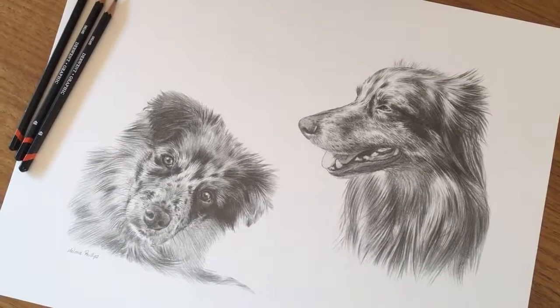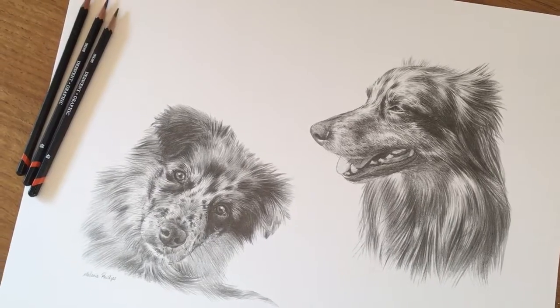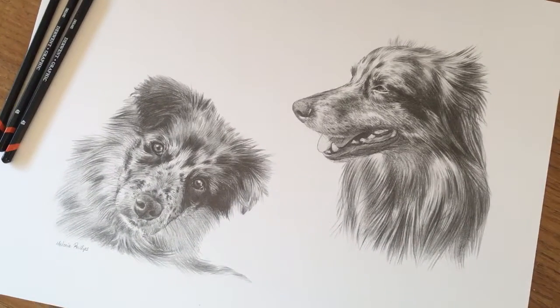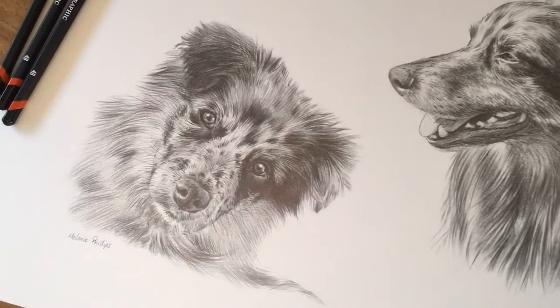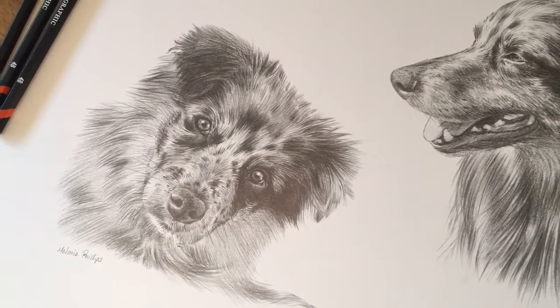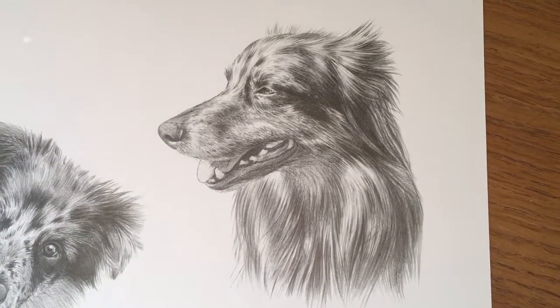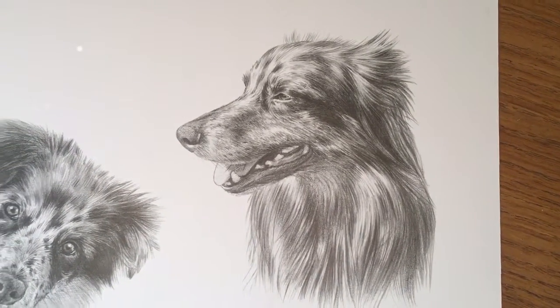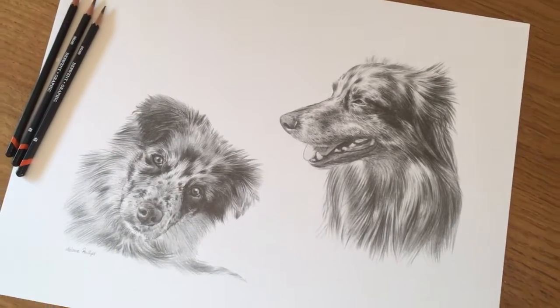This is my latest pencil portrait — it's a 16 by 12 drawing and I've added my pencils in to show scale. It's of a lovely dog called Mike. This drawing is Mike when he was a puppy, and the other drawing is Mike when he was slightly older as an adult. I think it's a lovely way to show two stages of a dog's life in one portrait.